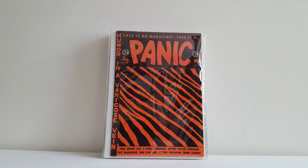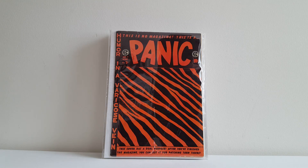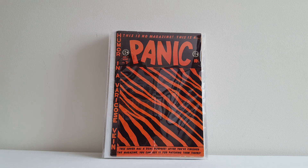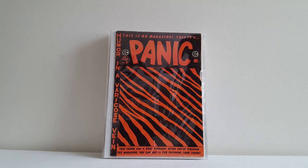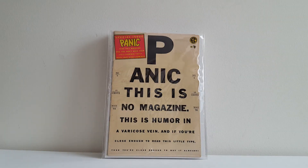Here's Panic number seven. This cover says, 'This cover has a dual purpose. After you finish the magazine, you can use it for patching torn tigers.' And this cover always reminded me of those horrible Zubaz pants that people wore in the gym in the late 80s and the 90s that had the tiger stripes in the color of their favorite football team or whatever. Horrendous pants, those Zubaz were. Glad you don't see them around anymore.